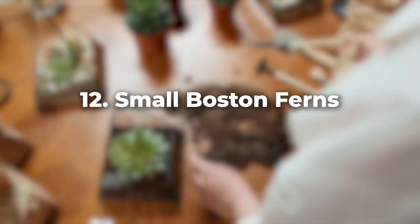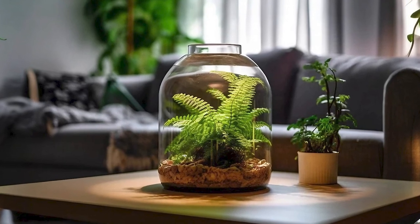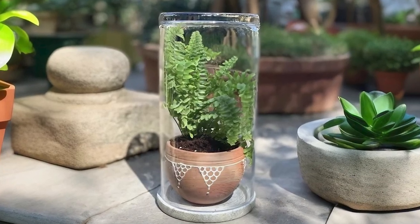Last but not least, small Boston ferns make a delightful addition. Their feathery leaves can convert your terrarium into a miniature forest, and they absolutely love high humidity.